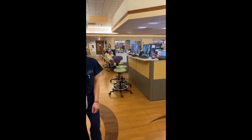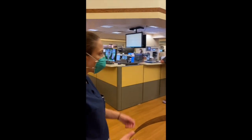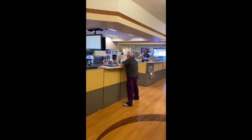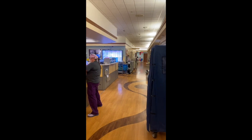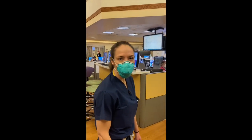And here we are, walking into the emergency department. Our emergency department is set up like a square. You can actually do a circuit around the department. So let's take you down the hall and show you what we've got.